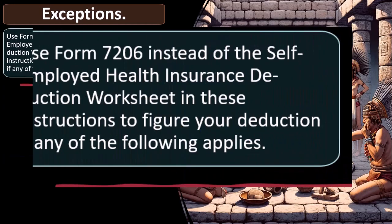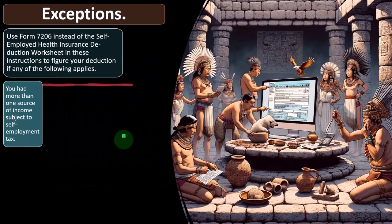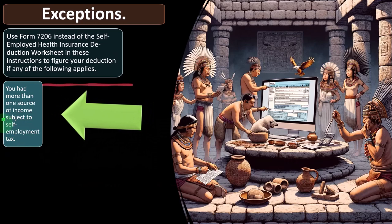Exceptions. Use Form 7206 instead of the self-employed health insurance deduction worksheet to figure your deduction if any of the following applies. This is another one of those situations where computer software will typically help, as it will populate and go through an interview process. The simpler worksheet applies in straightforward scenarios, while the more complicated worksheet applies when these additional factors are in play.